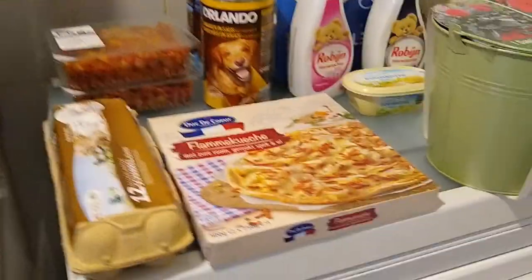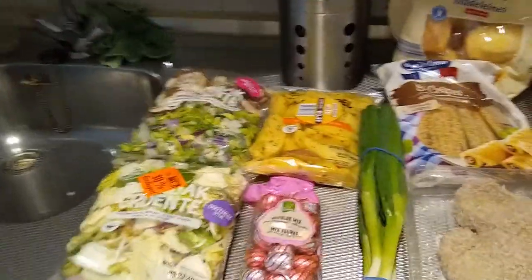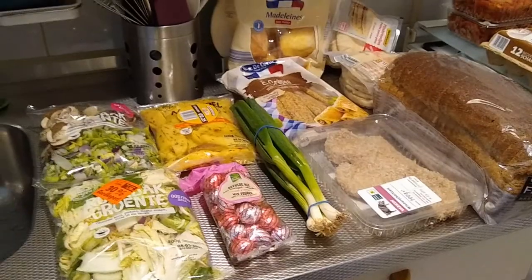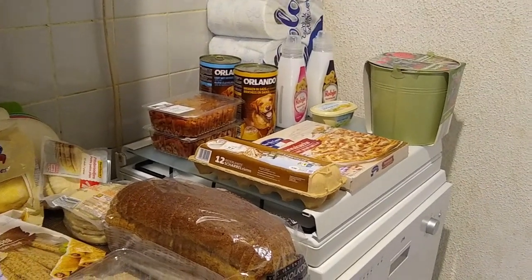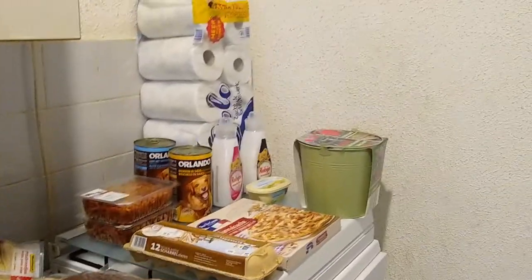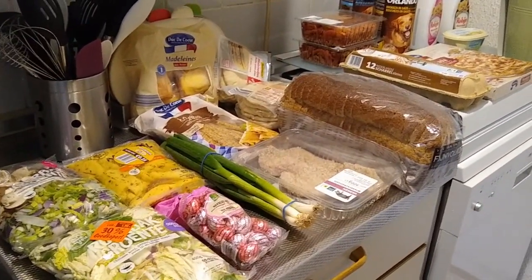Those are the items from the Aldi, and the rest of course from the Lidl today. Now I'm going to stick the flammekuchen in the oven and have lunch — it's going to be so good! We'll see you next week for another haul. Thank you for watching, I really appreciate it. Do subscribe so you won't miss anything, and maybe next week there'll be a little Aldi haul too depending on what's on sale. Thanks again, goodbye!